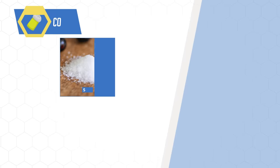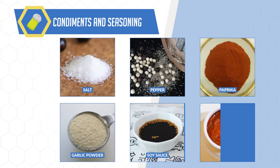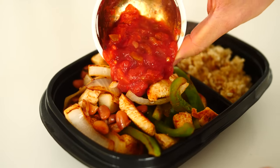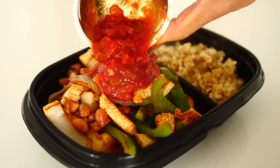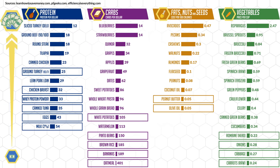As for cost-effective condiments and seasoning, I'd highly recommend investing in salt, pepper, paprika, garlic powder, soy sauce, and salsa, as these are staples that for a very minimal cost can easily add a ton of flavor and variety into whatever dish you choose to make. Overall, these lists will provide you with the most budget-friendly yet healthy food sources to create your meal plan with.